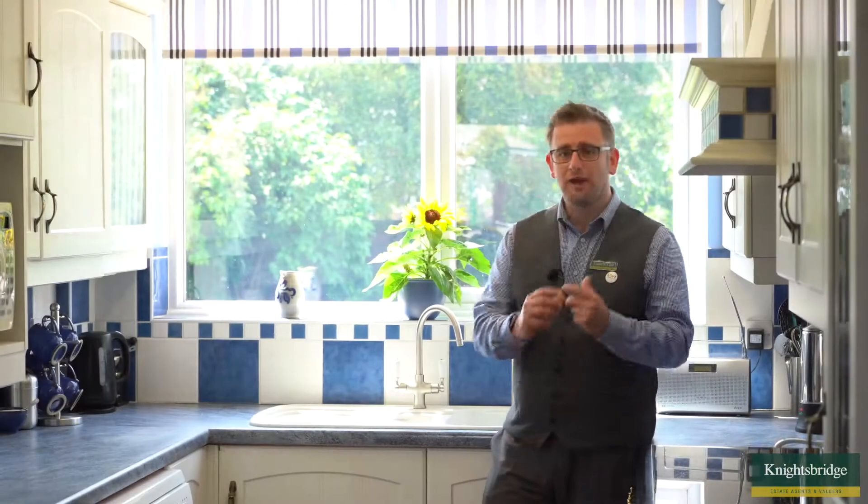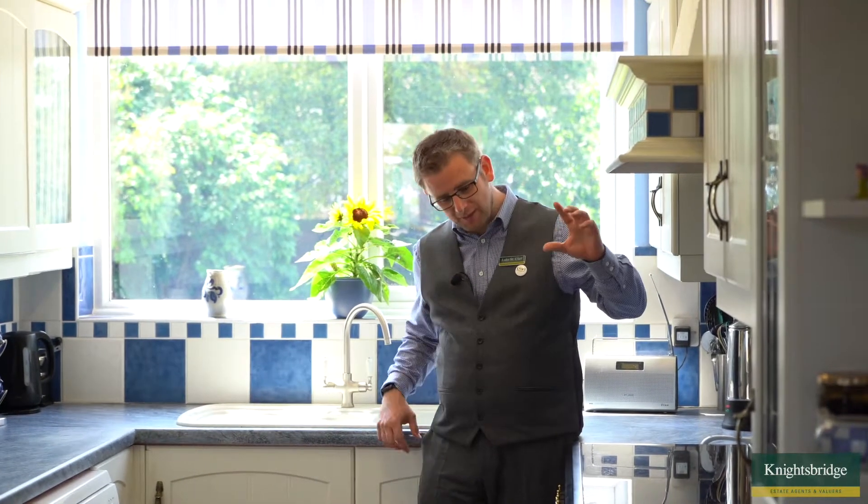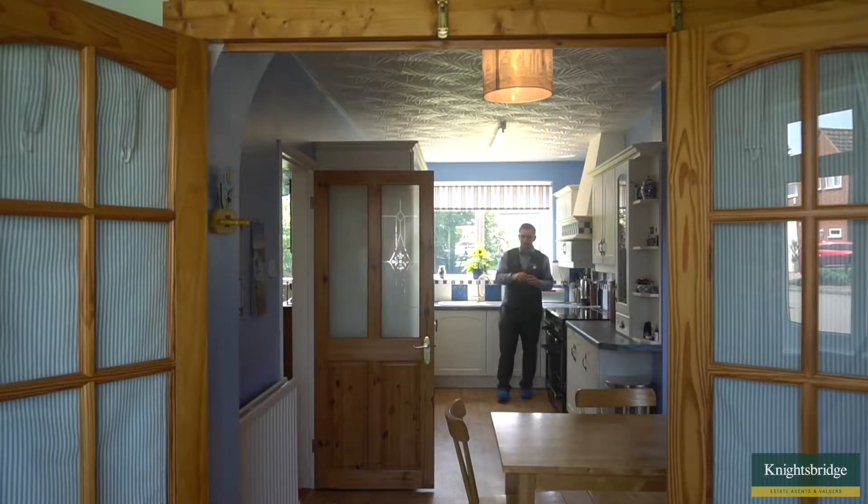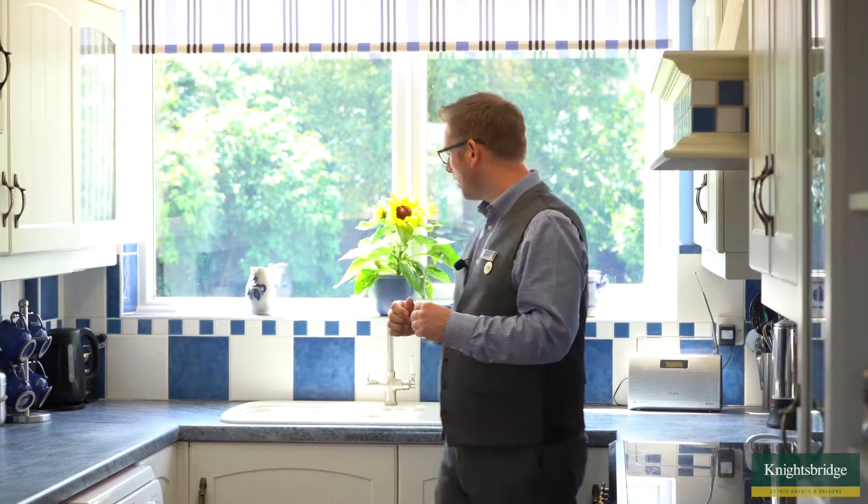Here we are in the kitchen, and what I love about this is that we've got space for a great range-style cooker, which the current owner is prepared to leave within the sale. We've got space for two large fridge freezers, plumbing for a dishwasher — which is essential for any family these days — and a gorgeous view out onto that lovely family garden. There's even room for a breakfast area, with wooden doors that allow you to close it off to a small seating or sitting room area.